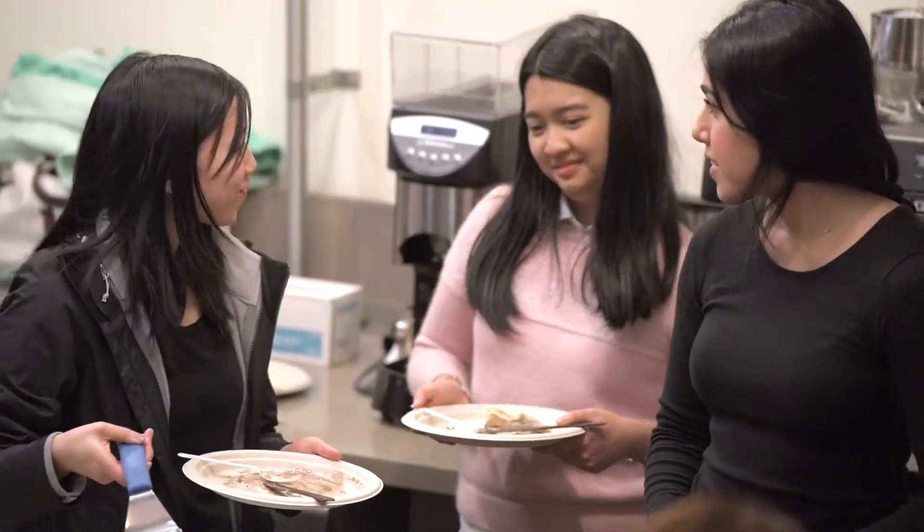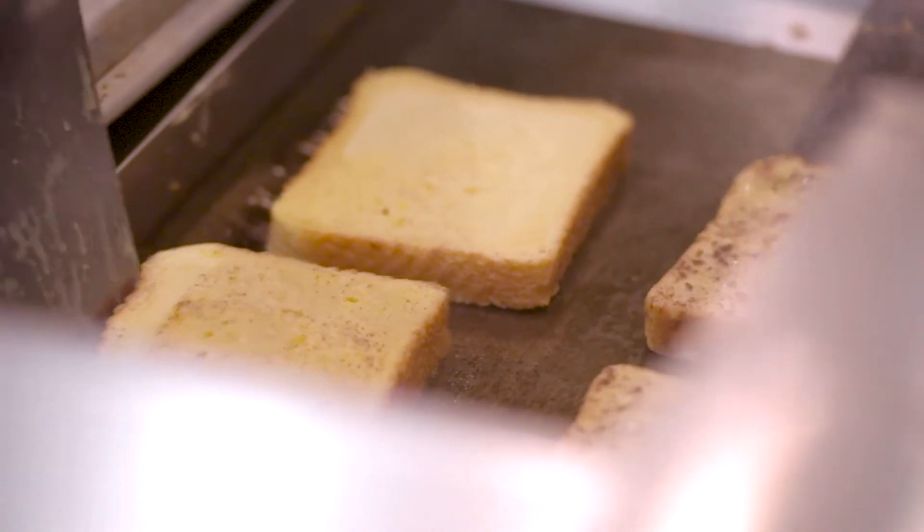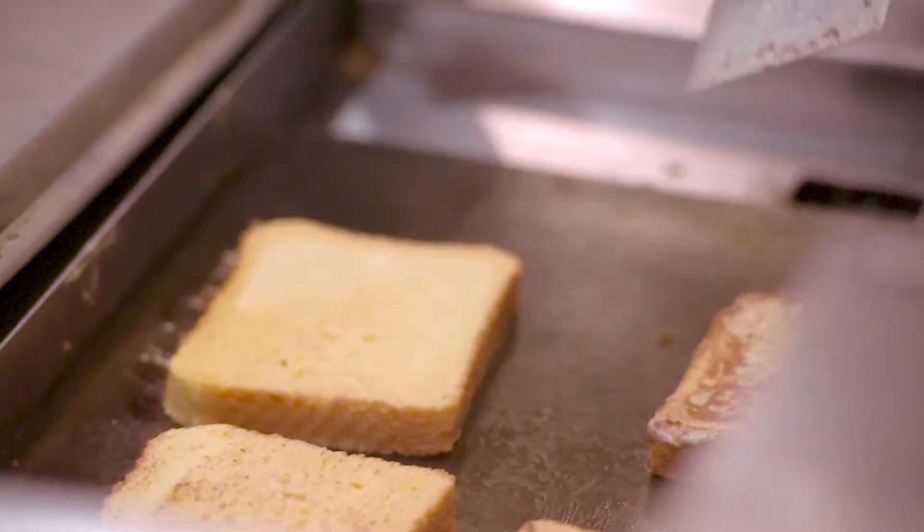Everybody eats. So to talk about food is just this way of connecting with every other human being on the planet. And giving them the language and the skill set to understand and talk about food — it's a lifelong gift of learning.